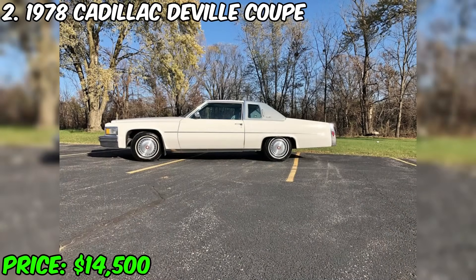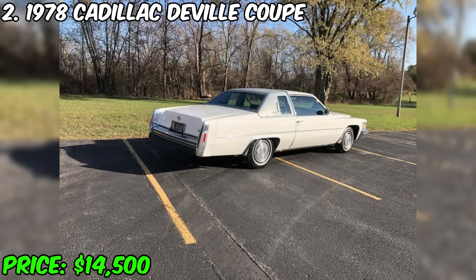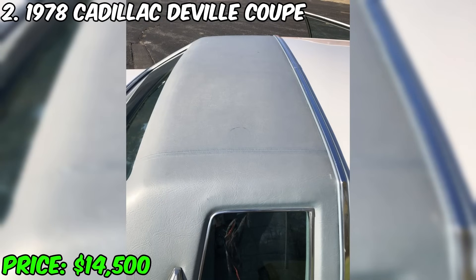However, the air conditioner has a leak. The internal and external condition of the car reflects its use as a daily vehicle until 2008, so there are some disadvantages, including slight corrosion on the chassis, characteristic of cars operated in the Midwest states.